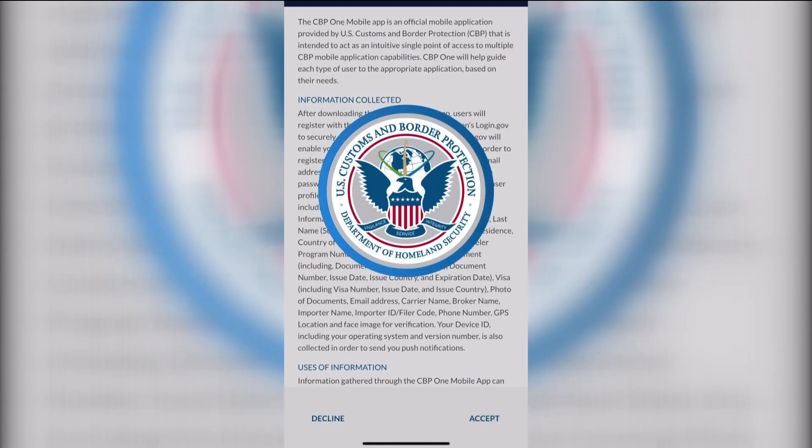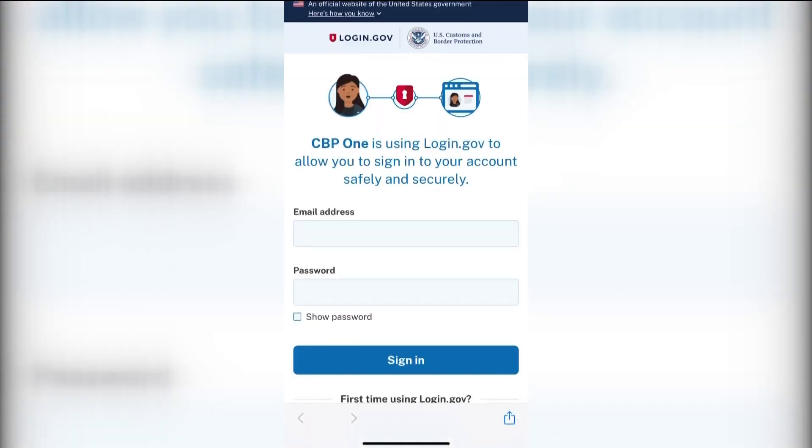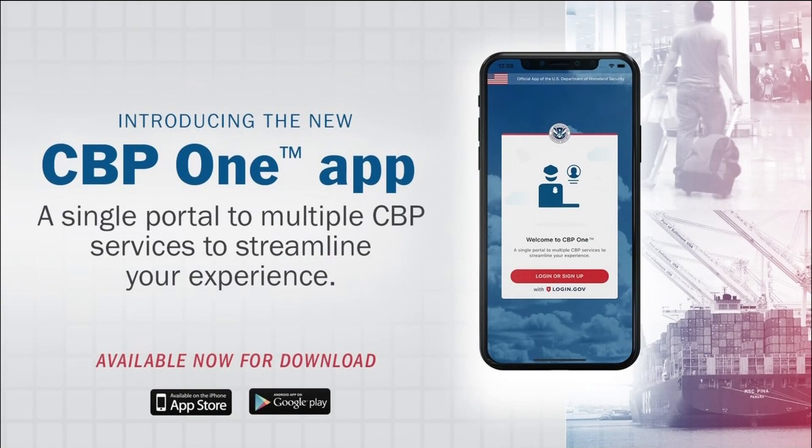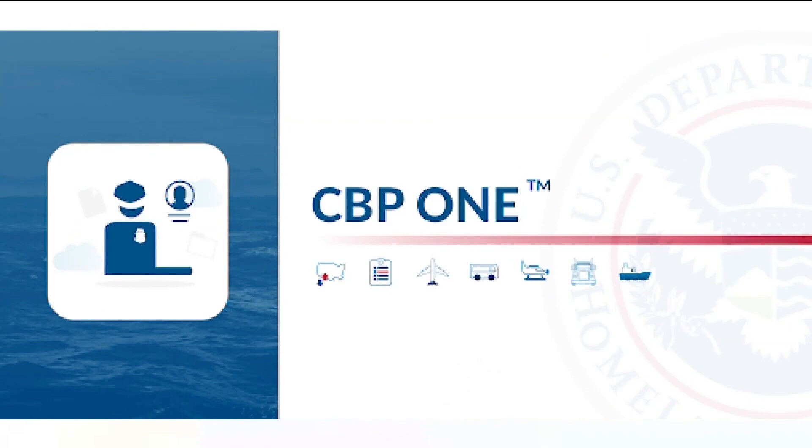Some of the problems include low internet connectivity, error messages, and issues with facial recognition. Some don't even have a working phone to start their process. Migrants must download the app, create an account, and fill out a series of questions. They're also asked to snap a picture and enter how they're traveling, and the app will then create a confirmation number.